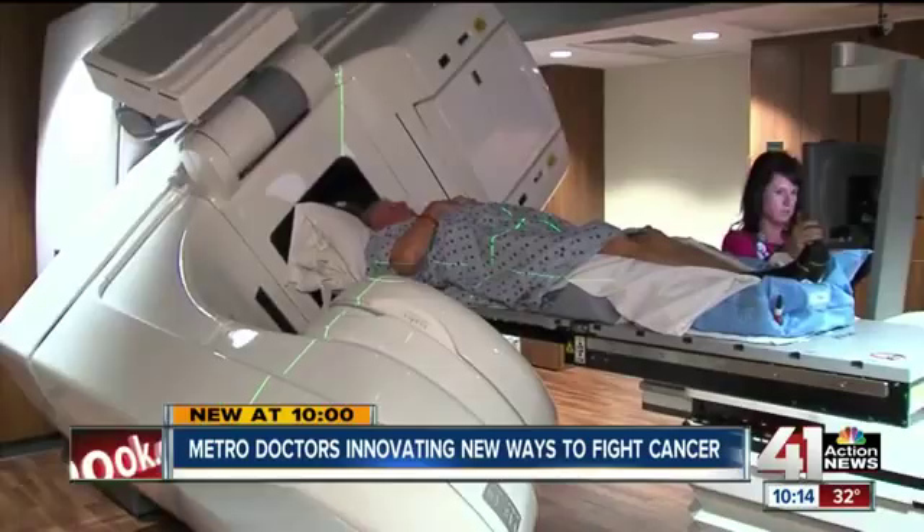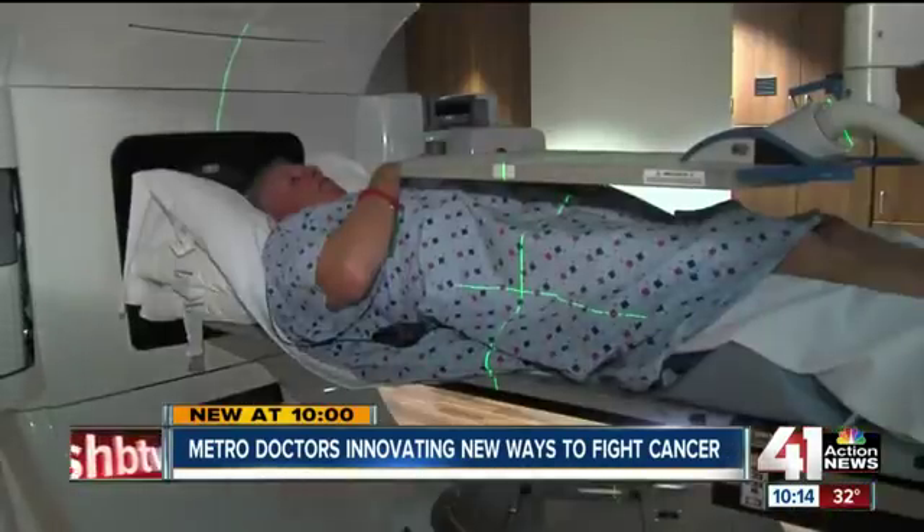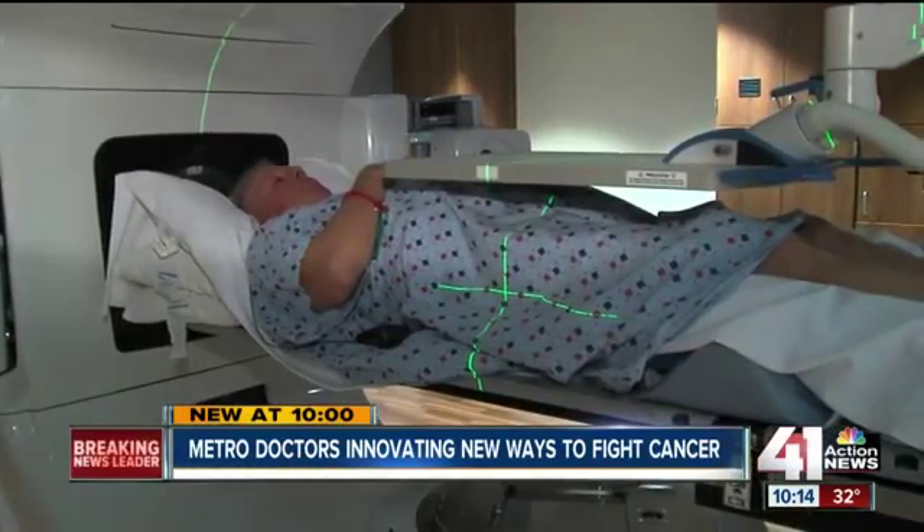Charles Bean is at North Kansas City Hospital undergoing his 19th radiation treatment and so far has zero side effects. You don't even know it's being done.